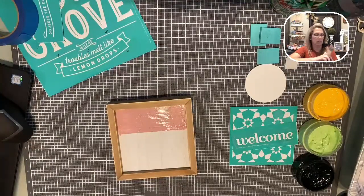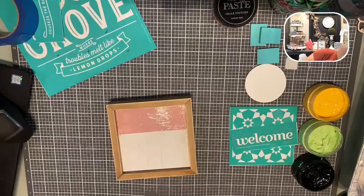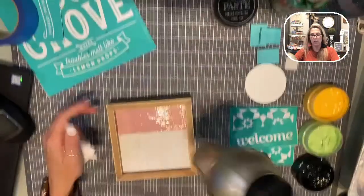Look how pretty that pink is though — that is so pretty. I love the marvelous. We're going to dry this up because I do have to do a layer.